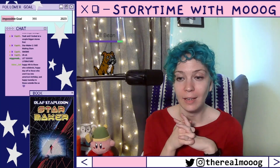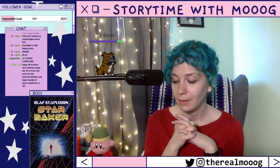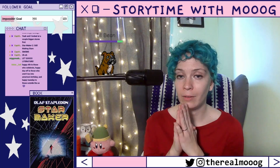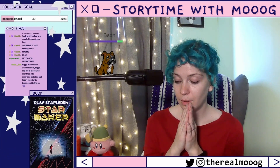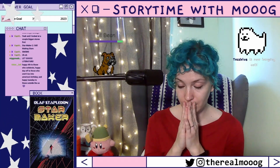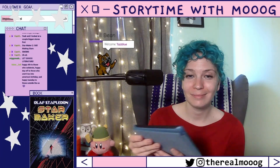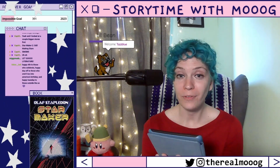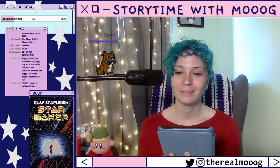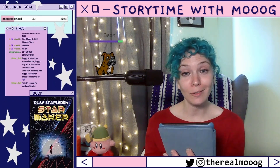The next part has a hilarious title. Part 5 is called 'The Tragedy of the Perverts.' Do I have your attention?